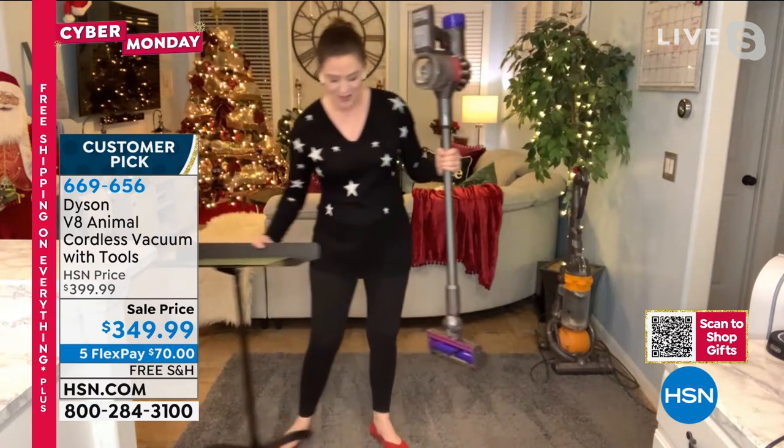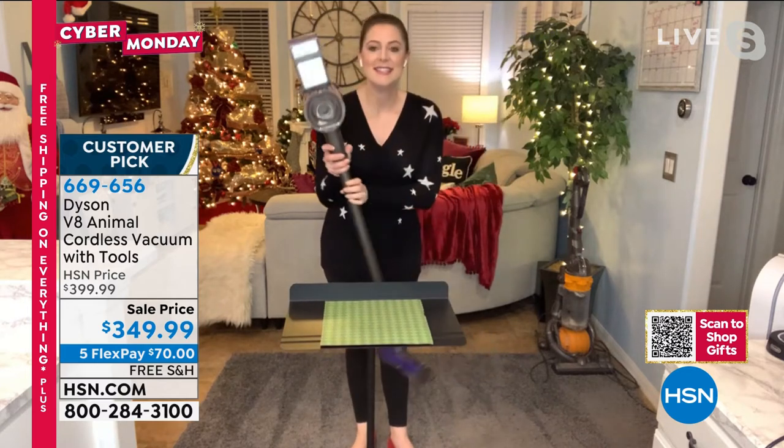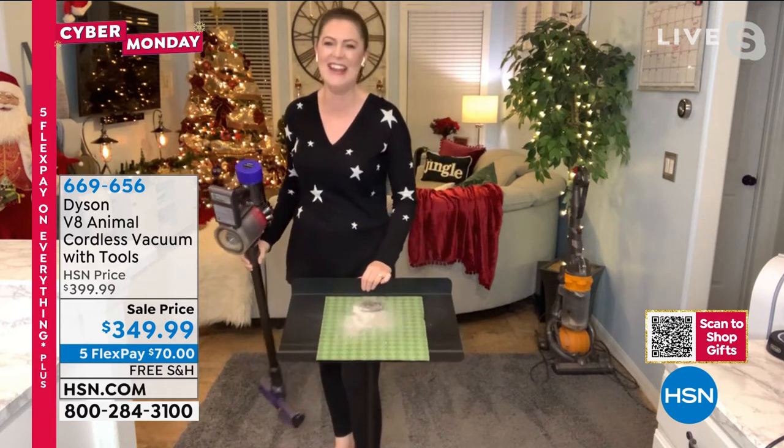Gemma shows the empty bin before running the Dyson over the same area — after going over the carpet the corded vacuum already cleaned, she empties the Dyson bin to reveal all the mess it found that the other vacuum missed. She calls this the Dyson Difference. It's also self-squeegeeing, and the bin reveal shows a significant amount of additional dirt collected — proving the superior suction of the Dyson V8 Animal.